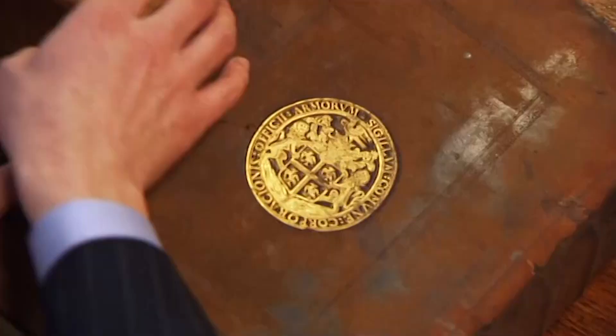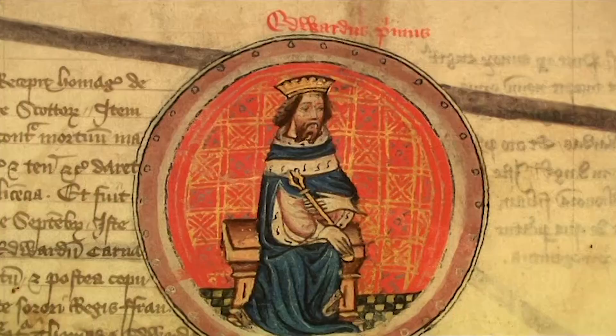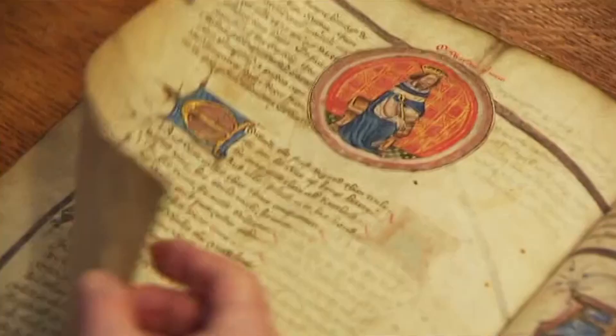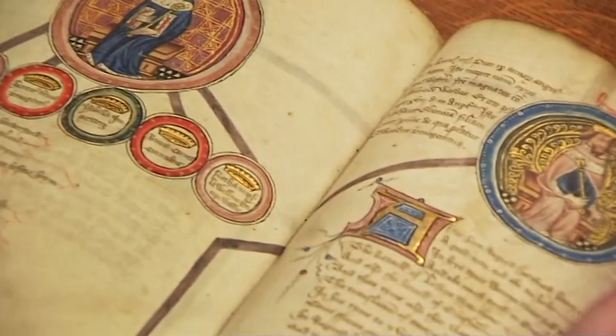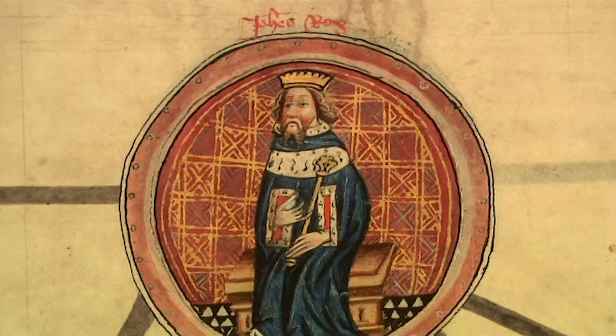Another manuscript traces the royal line even further back. Here is Edward the First — Matthew's ancestor, though likely not an accurate portrait. The line continues back through the other English kings: Edward's father Henry the Third, not a great success as a king, and then his son John — King John — who signed Magna Carta, probably the most famous legal contract in the world.